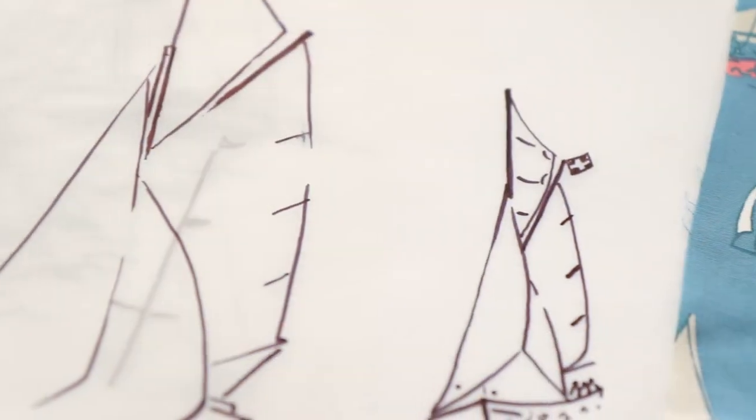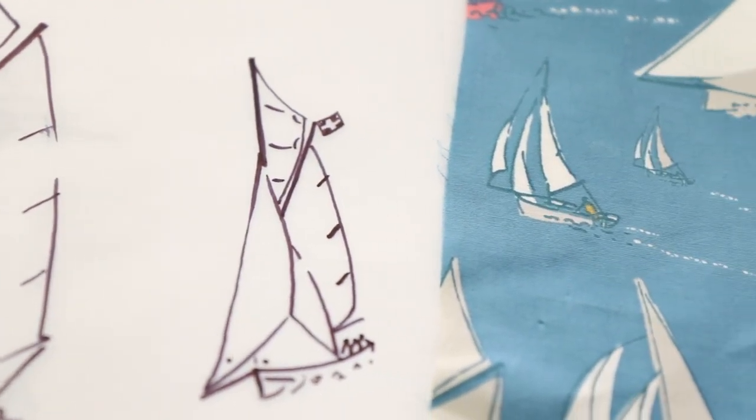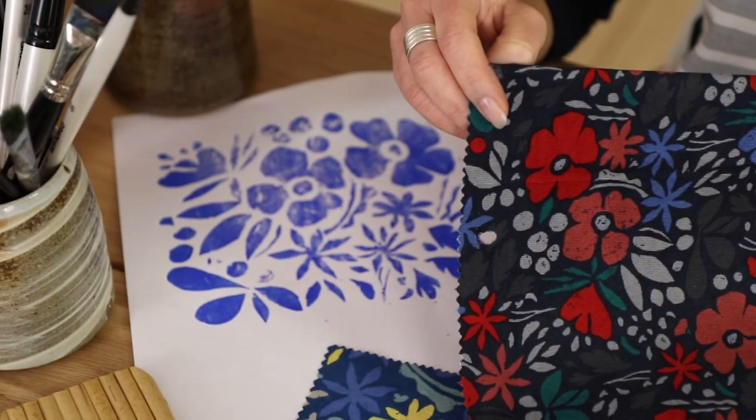Hello, I'm Sophie Chadwick. I'm lucky enough to have been Sea Salt's print designer since we founded the company and I thought it'd be really nice if we could have a quick look back at some of my favourite designs over the years. It's almost impossible to choose but I'd like to tell you a little bit more about three of my favourite designs.